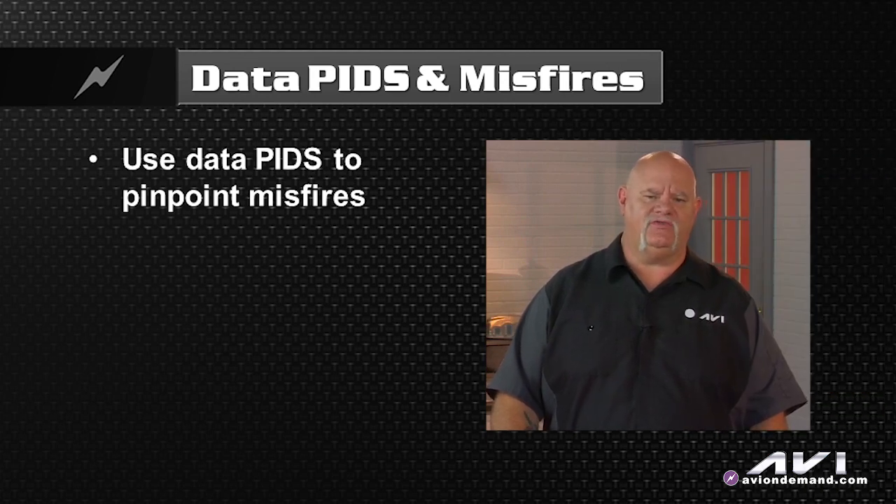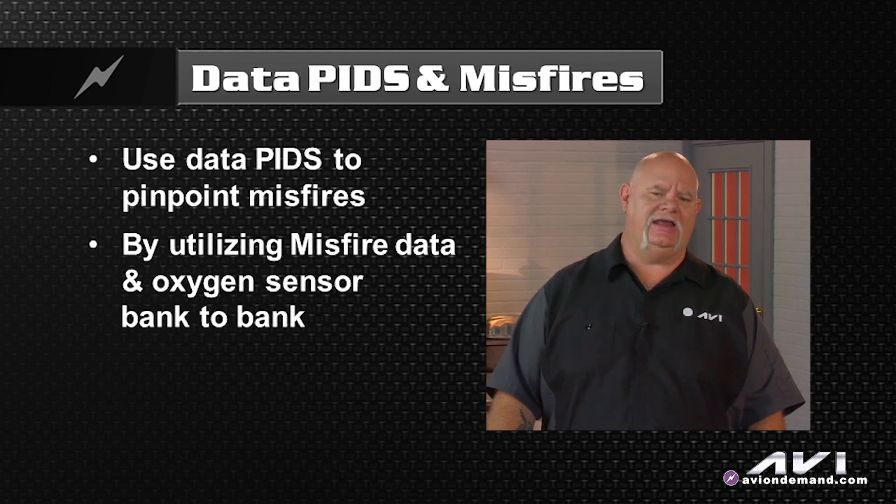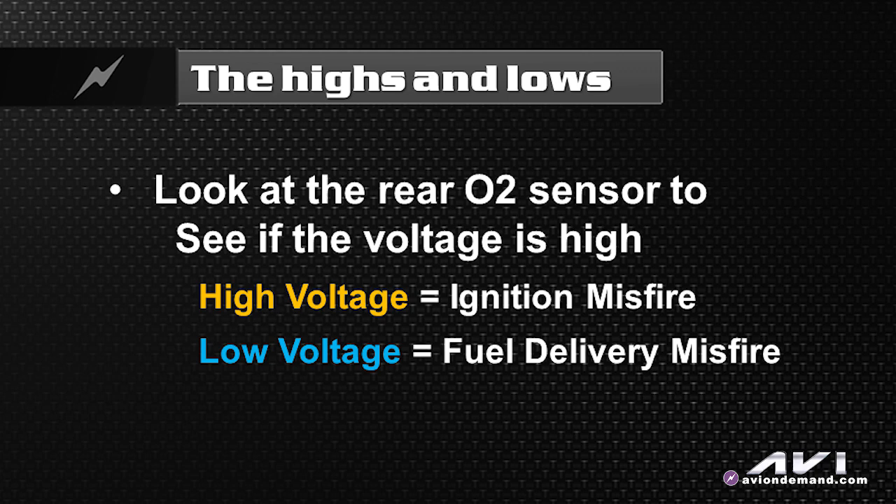Use the data PIDs for misfires to pinpoint misfires, utilizing misfire data and also oxygen sensor bank to bank. Remember, when there's a misfire, the oxygen sensor will dive and the short-term fuel trim will turn positive. You can always look at the rear O2 sensor and see if the voltage is high, indicating an ignition misfire, or low, indicating a fuel delivery misfire.